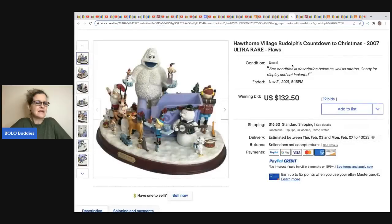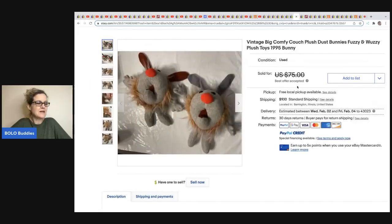The next item comes from Reselling with Honey — it's a Hawthorne Village Rudolph's Countdown to Christmas, super cool, ultra rare, has some flaws, from 2007. It sold on auction for $132.50 and she got it at a yard sale for $10.